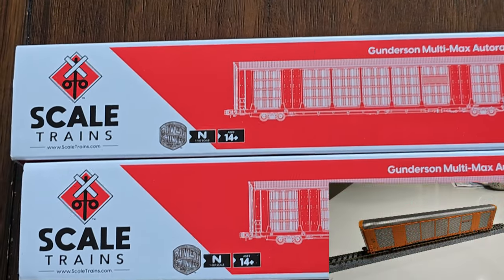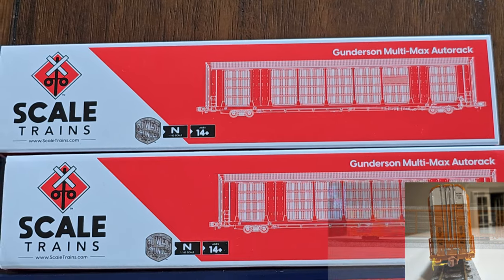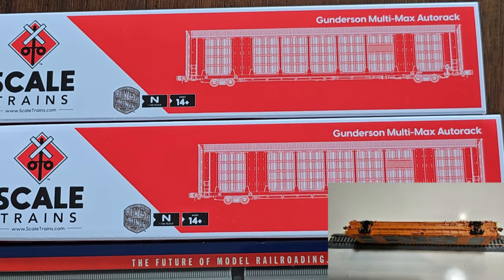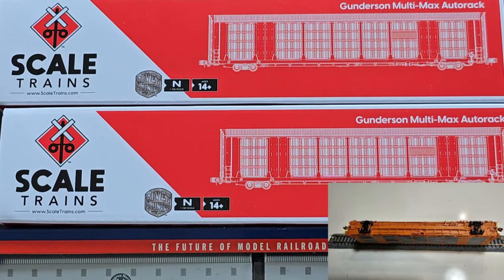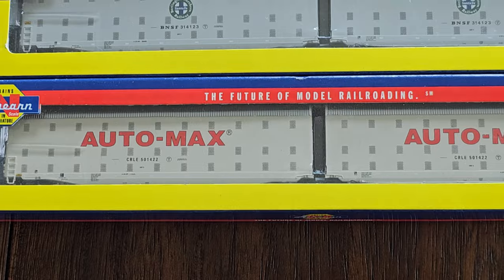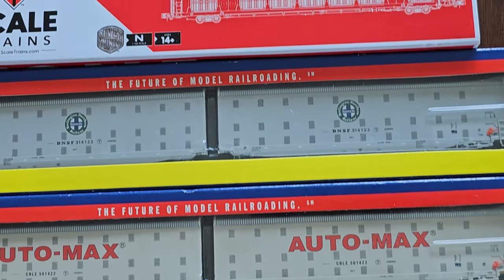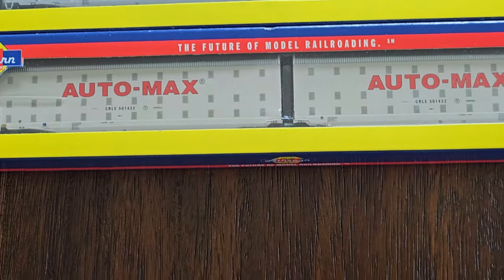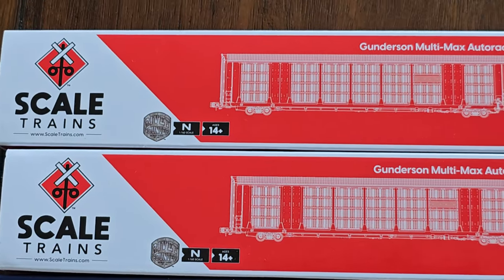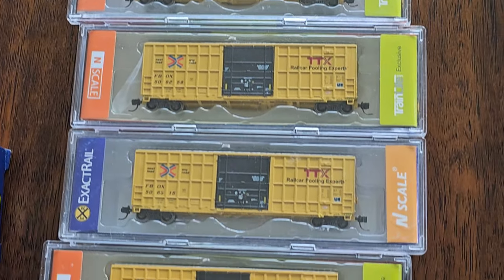Okay kids, let's go for our first items. We have two Scale Trains Gunnarsson Multi-Max Autorack cars — very nice, these would look beautiful on your layout. Then we also have these Automax cars from Atherne. The Athernes are used; the Scale Trains are new and in mint condition.